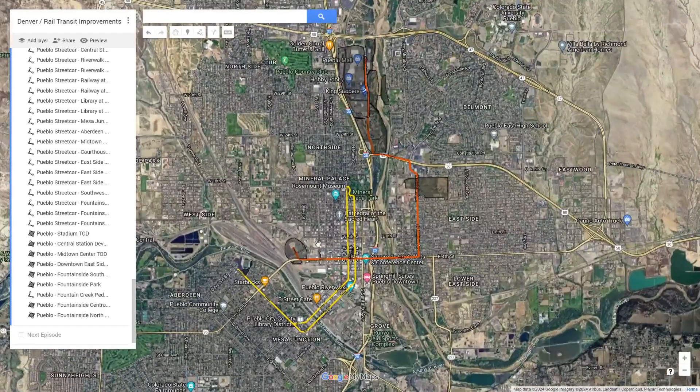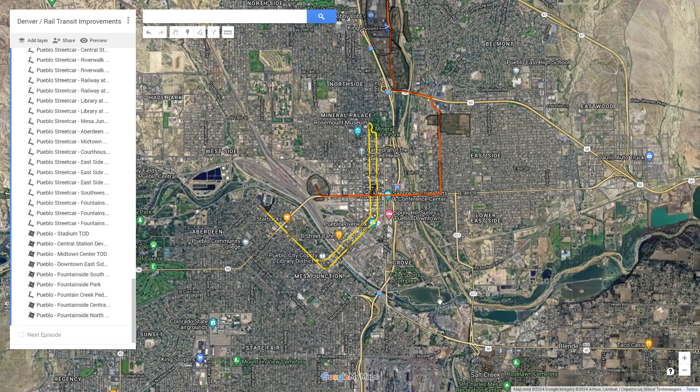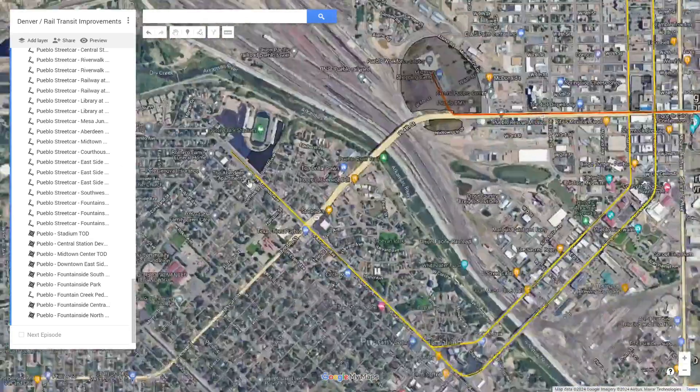This whole network is just a fantasy concept, though I think there are elements that could be built in real life, mainly having to do with Line 1 connecting large sections of downtown Pueblo together to make the city more walkable and more accessible without a car. The last thing to discuss is the rail alignments for these two lines.